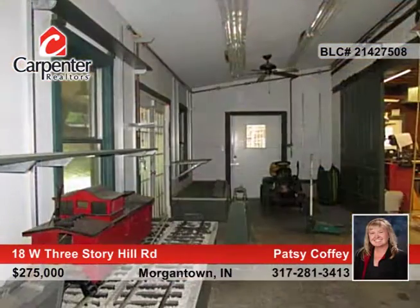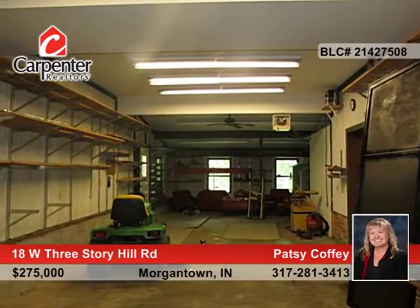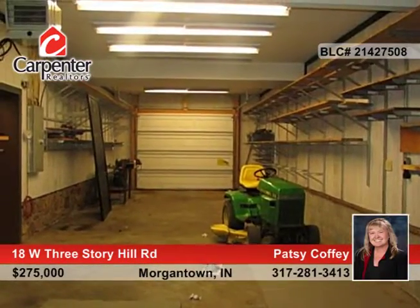This property would be great for a landscaping business, art gallery, or manufacturing. Outside, enjoy the huge deck and large parking area, as well as the Amish built barn.